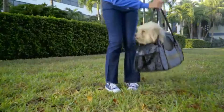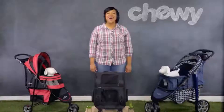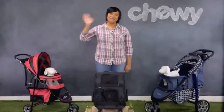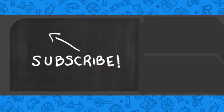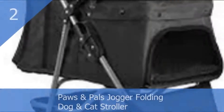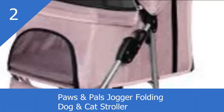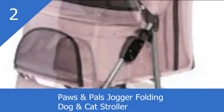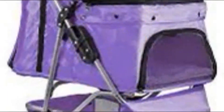So whether you're ready to carry or ready to roll, you'll always be ready to go with Gen 7 Pets. Next up: Paws and Pals Jogger Folding Dog and Cat Stroller. Beautiful days are meant to be enjoyed with your pal, so take him outside in style and comfort with the Paws and Pals jogger folding dog and cat stroller.